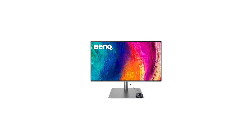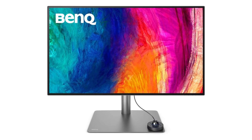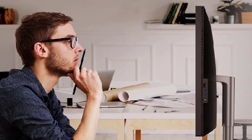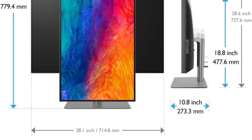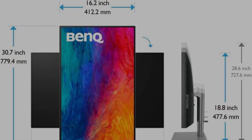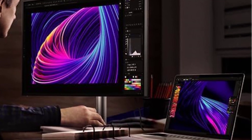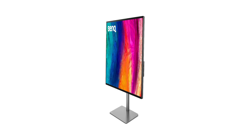With 95% P3 and 100% sRGB color coverage, coupled with Delta E less than or equal to 3, the PD3220U ensures that every hue and shade is faithfully represented — a crucial aspect when fine-tuning intricate details in 3D models. The Mbook mode offers Mac users a color-matching experience that seamlessly integrates with their workflow, providing a harmonious environment to bring their visions to life.